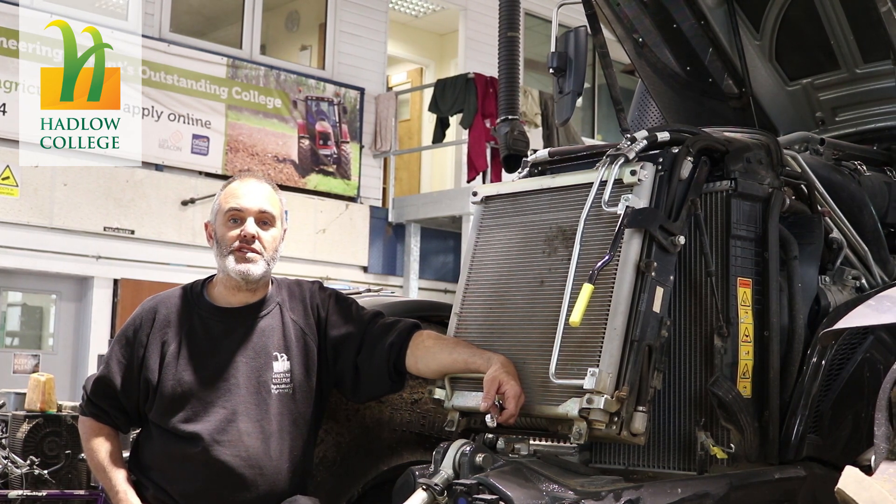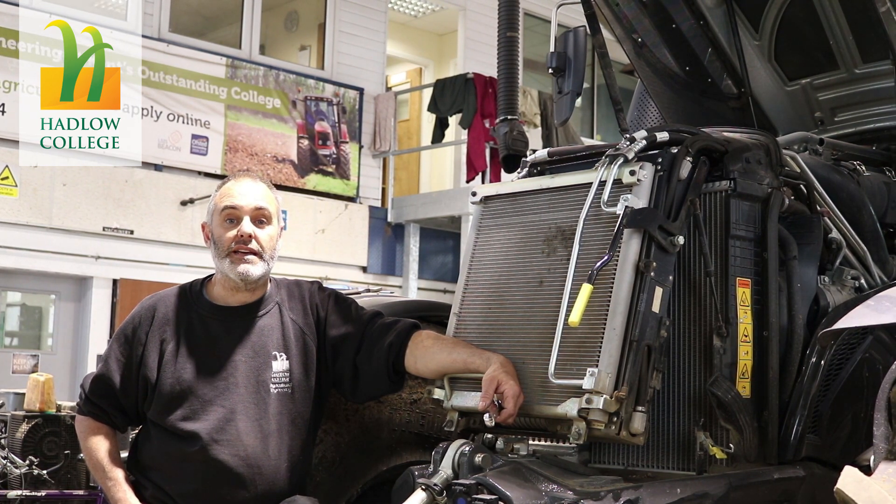Hi, my name is Steve Pike, Agricultural Engineering at Hadlow College. Just here today to talk to you a little bit about the course and give you a bit of a tour of the workshop.